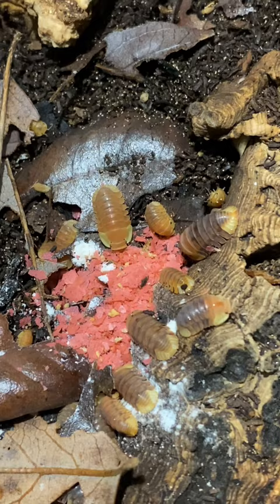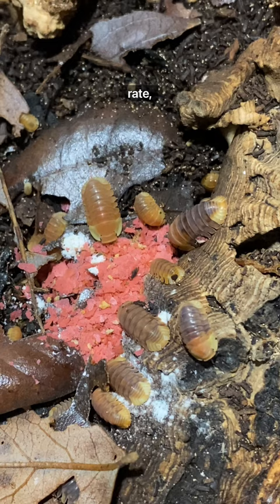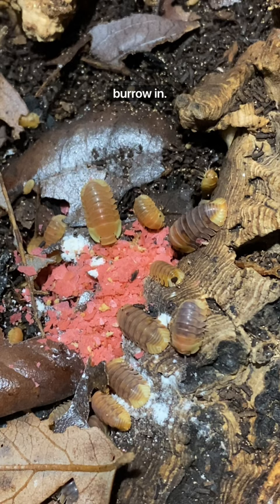These are called rubber ducky isopods, but as you can see, they're basically a fancy species of roly-poly. Due to their rarity and slow growth rate, you can often find them being sold online for over $100 for just a small colony of five or six. They are native to Thailand and prefer high humidity and lots of soil to burrow in. Here you can see our colony chowing down on some fish food, their favorite snack.